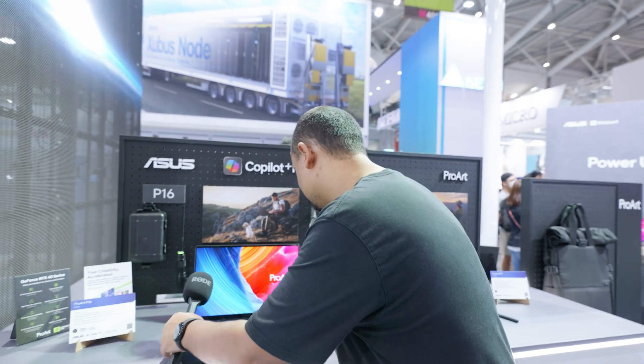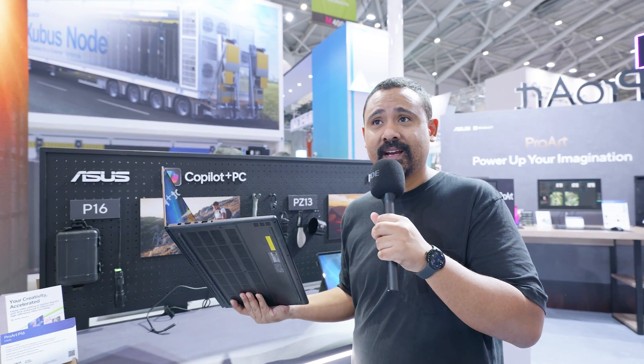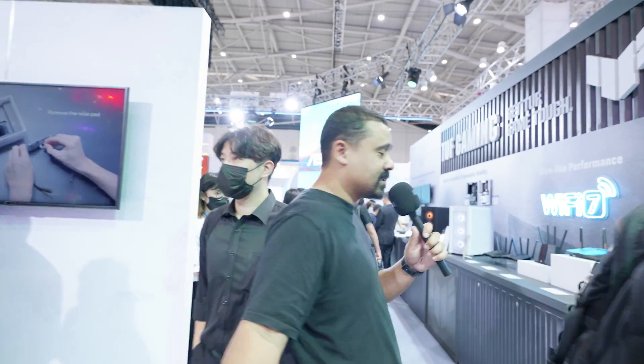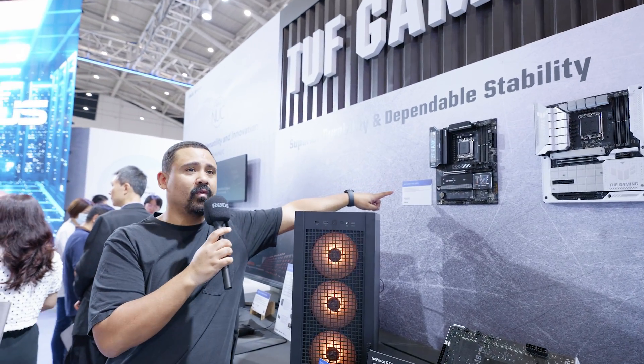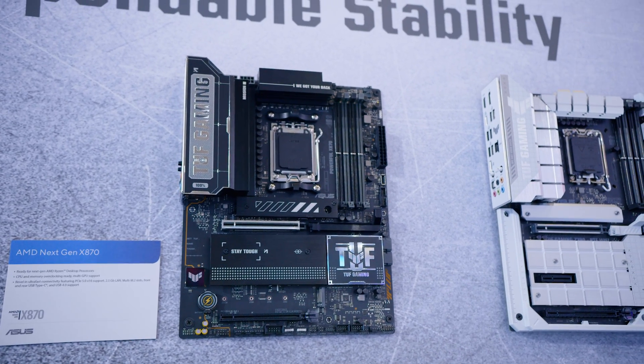This thing is gorgeous. Look how thin this thing is — it's crazy. I spotted something else. I don't know why ASUS is not talking about this this year. There's a single Tough X870 board right there. They don't even say what it's for — they just say next-gen X870. That's a bit disappointing. It's very Intel-focused here this year.